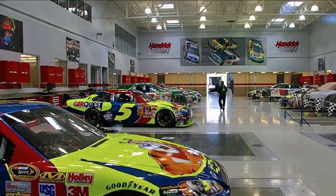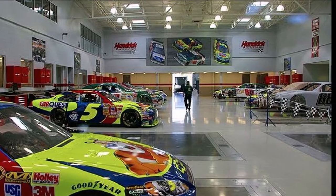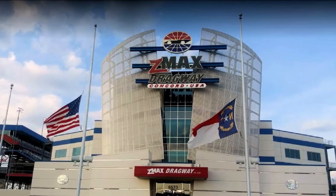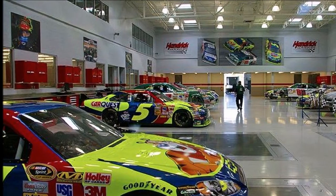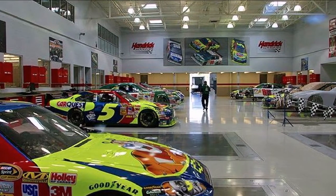Hendrick Motorsports Museum is located in Concord, North Carolina, one mile from Charlotte Motor Speedway. The campus features state-of-the-art facilities and technology, which the organization's four NASCAR Cup Series teams employ in preparation for race day.